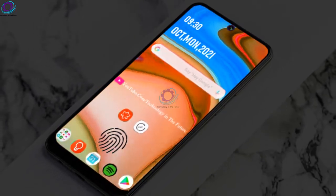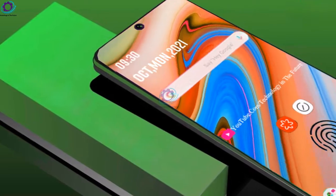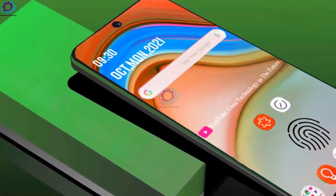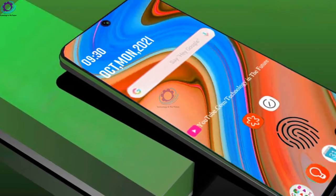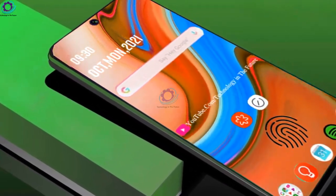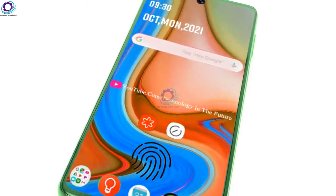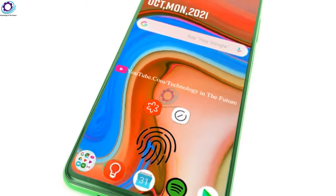We do not know exactly when the Samsung Galaxy A73 will be released. It is expected to be launched in February 2022, with an expected price of 595 US dollars.